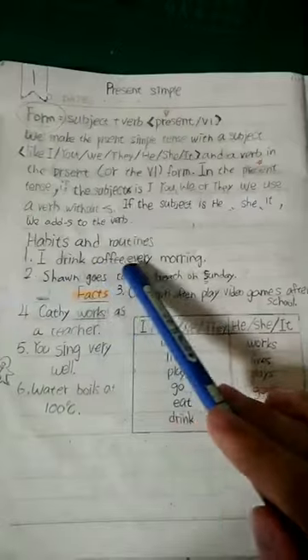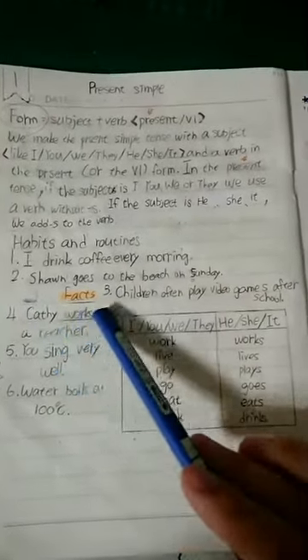For example: I drink coffee every morning. Kathy works as a teacher.